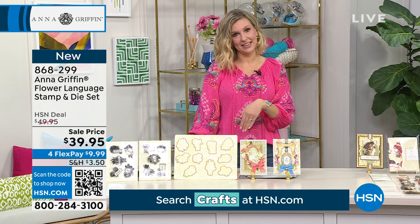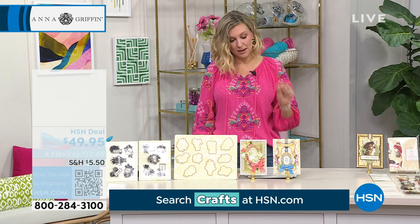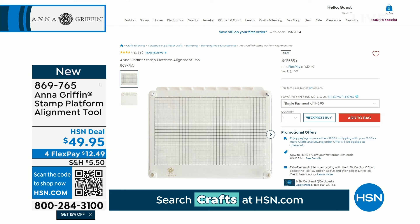I also want to mention the platform alignment tool — we only had a couple hundred left, so we weren't sure we'd be able to show it to you. The Anna Griffin stamp platform alignment tool is brand new and already moving. Our flex price right now is $16.65; with your HSN card you get it home for less than $10. You get the base and the lid, the alignment tool, and an instruction manual. Whether you're the beginner, intermediate, or expert, it's a wonderful gadget to make sure everything is right where you want it on the card.